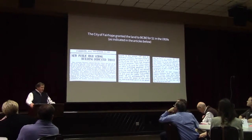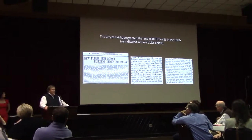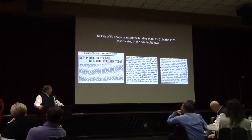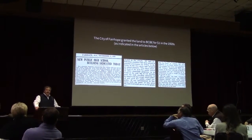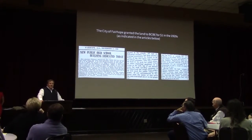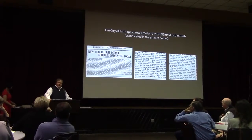The current zoning and land use for the site — essentially this site was part of the single tax colony, and the single tax colony gave it to the city, which they did with a lot of land around this era when this article was written. Then the city gave it to the school board for a dollar, as the article says.